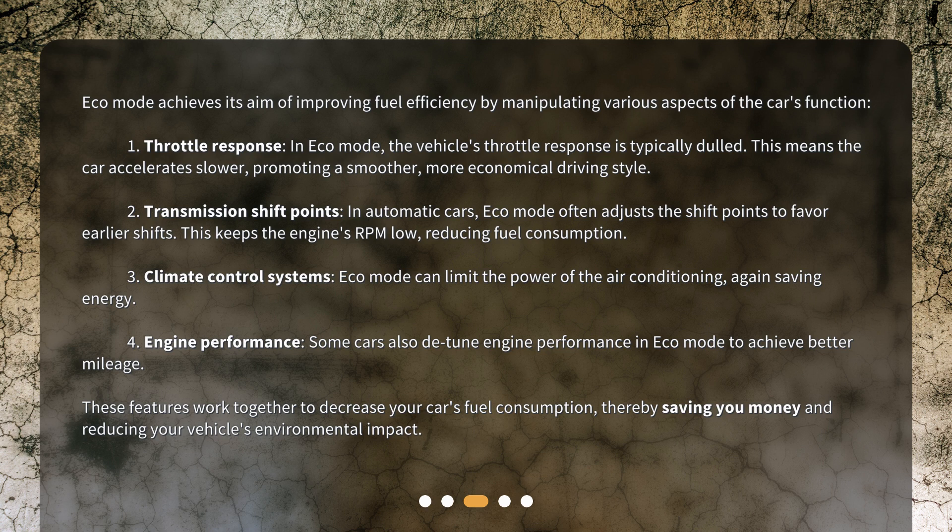Fourth, engine performance: some cars also detune engine performance in Eco Mode to achieve better mileage. These features work together to decrease your car's fuel consumption, thereby saving you money and reducing your vehicle's environmental impact.